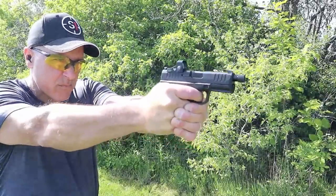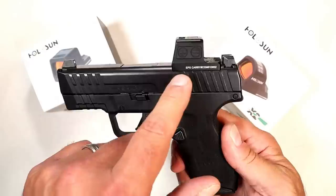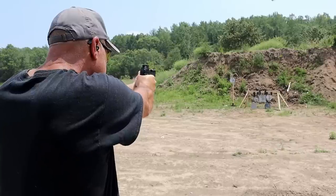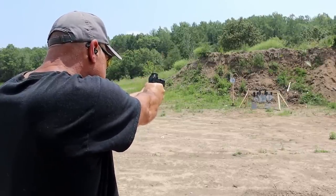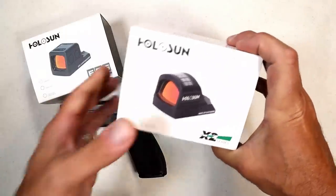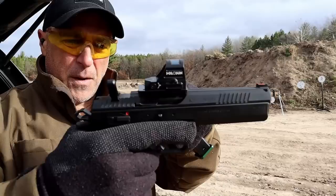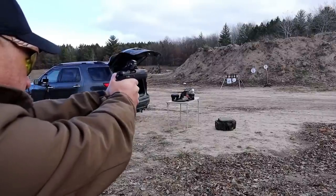How can we forget about Holosun optics — they make some phenomenal optics. On my Masada 9 I have an EPS Carry closed pistol sight. It's shake-awake, it's a green dot, and it has a battery tray right there so you don't have to take the optic off to change out the battery. It's solar powered as well as battery powered, so that cuts down on battery usage. Here's another one I'm yet to mount — a 507C X2 series — this also has a solar panel that extends the battery life and makes it easy to operate outdoors.